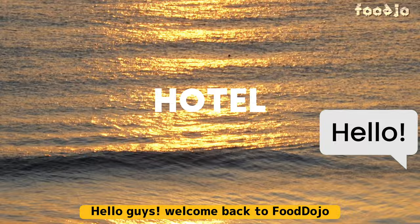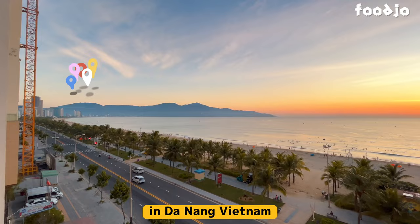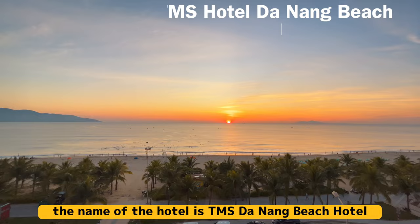Hello, guys. Welcome back to Food Dojo. In today's video, I will show you guys one of my favorite hotels in Da Nang, Vietnam. The name of the hotel is TMS Da Nang Beach Hotel.